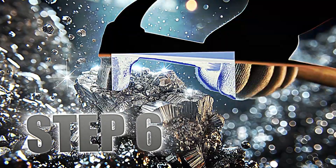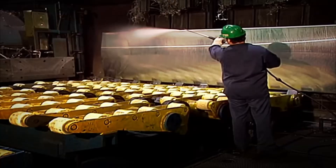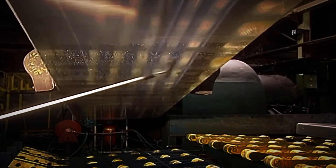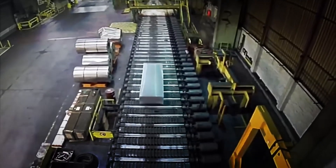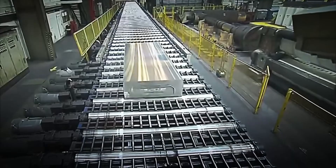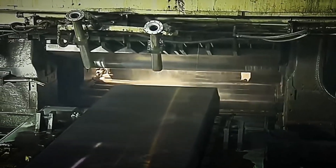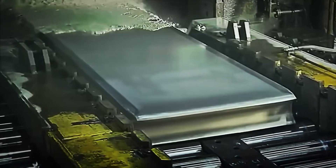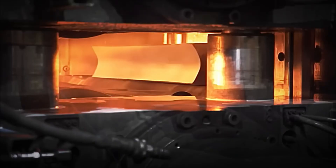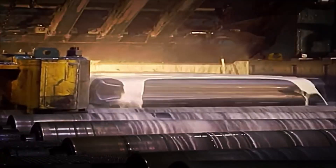Step 6: Quality Control. Now that the aluminium is in its final form, it's time to make sure everything is perfect. Quality control is a fundamental step, ensuring that each ingot meets the highest standards. Resistance and purity tests are carried out, in addition to a visual inspection to detect imperfections. To detect defects invisible to the naked eye, laser scanners and ultrasonic tests are used, which identify microscopic cracks in the metal structure. Quality experts analyze any imperfection, however small, and verify that each piece is perfect for use in a variety of products.